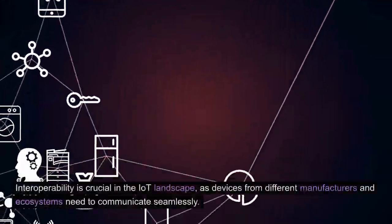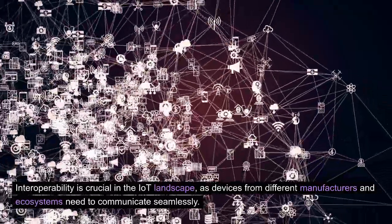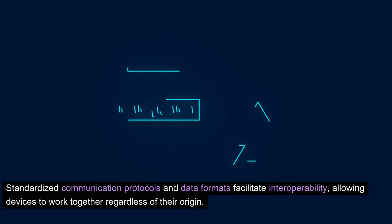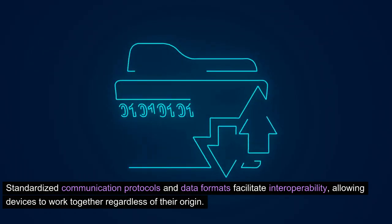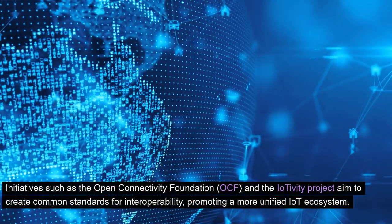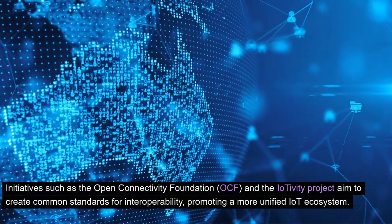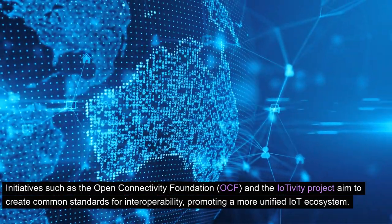9. Interoperability. Interoperability is crucial in the IoT landscape, as devices from different manufacturers and ecosystems need to communicate seamlessly. Standardized communication protocols and data formats facilitate interoperability, allowing devices to work together regardless of their origin. Initiatives such as the Open Connectivity Foundation, OCF, and the IoTivity Project aim to create common standards for interoperability, promoting a more unified IoT ecosystem.